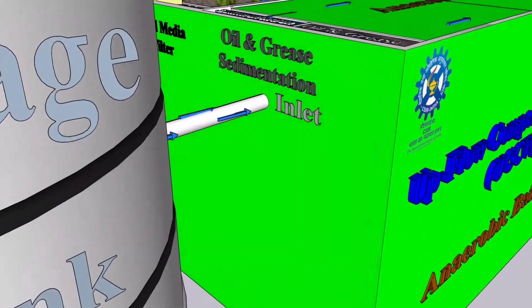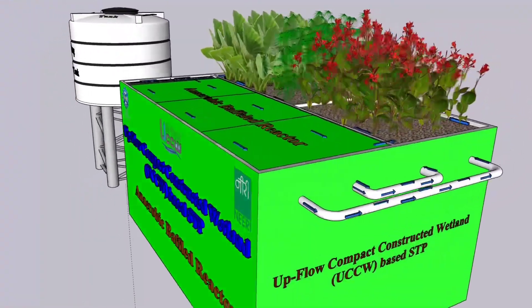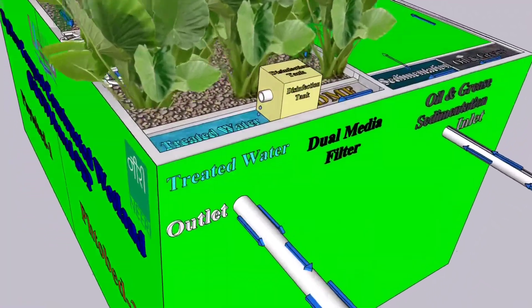The UCCW system includes oil and grease removal followed by primary sedimentation, an upflow anaerobic baffled reactor, upflow subsurface constructed wetland, upflow dual-media filtration, disinfection, and a treated water tank.